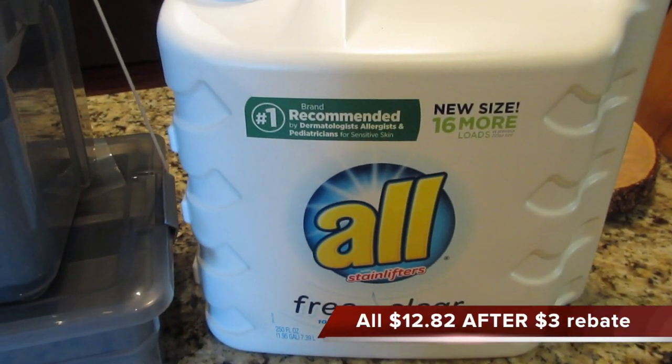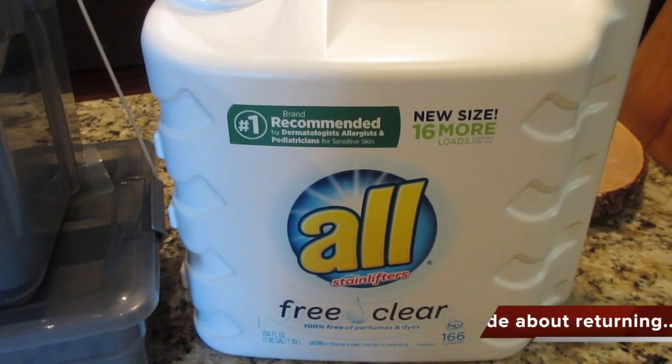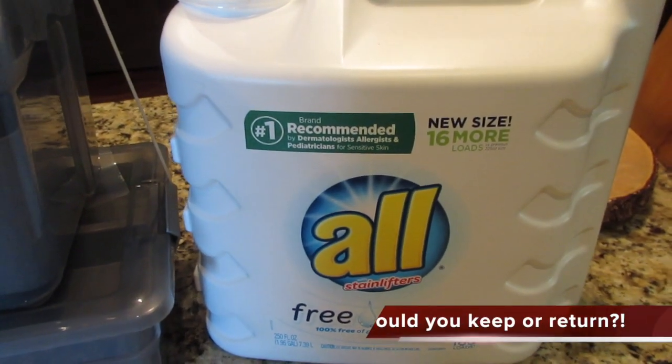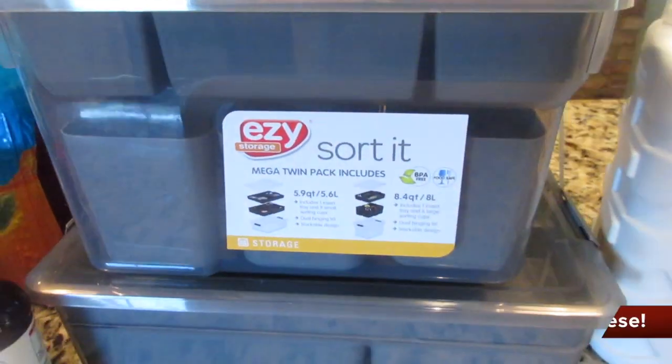I did go ahead and get All Free and Clear laundry detergent, which is what we use. I keep one of these big containers in my laundry room, but it had a rebate on it. When I got home I checked mine — it's half to three-quarters full — so I think I'm going to take this one back for a refund.